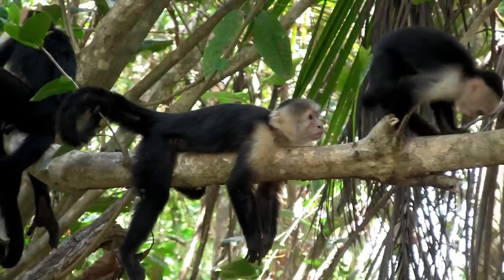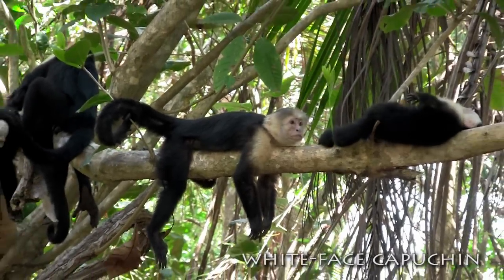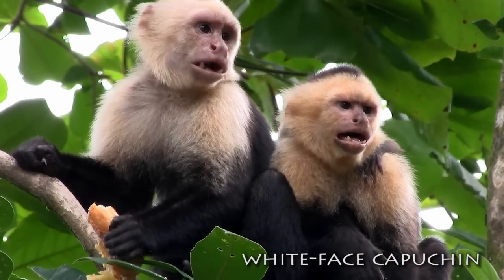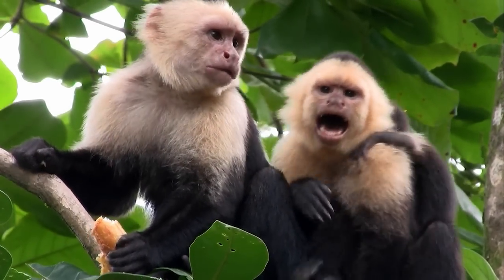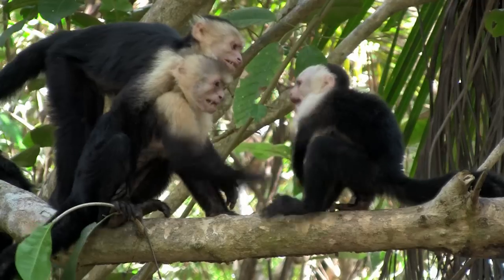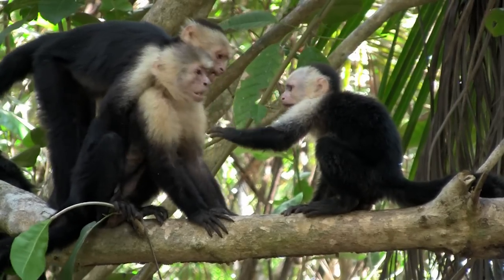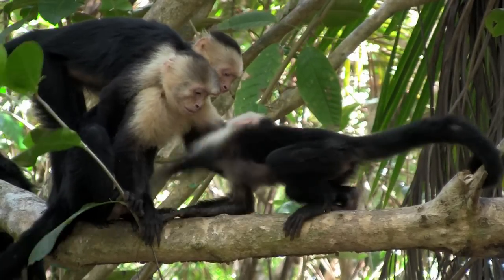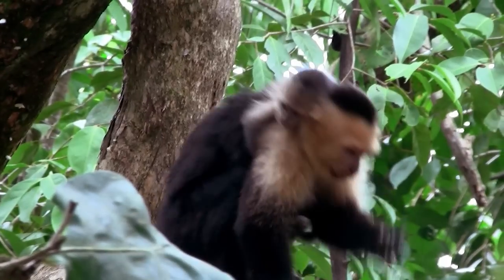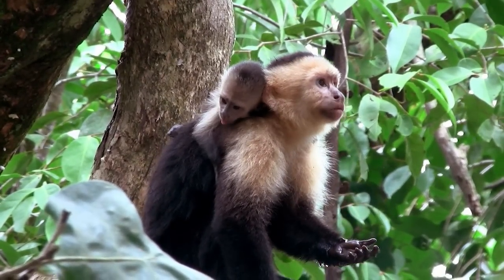Another exception to the intelligence rule is the white-faced capuchin monkey. These primates are so smart and trainable that they have been taught to assist paraplegics who are confined to wheelchairs. Capuchin parents live in multi-male, multi-female social groups. This is more frequently observed in New World monkeys than in Old World monkeys.